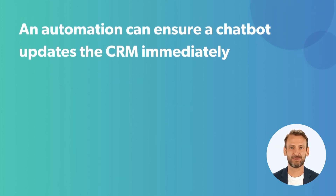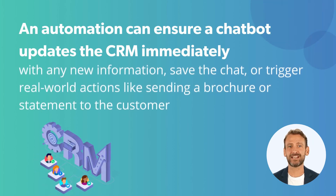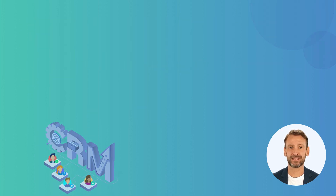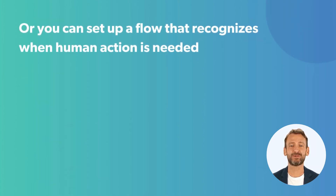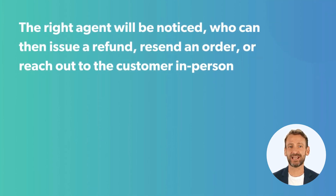For example, an automation can ensure a chatbot updates the CRM immediately with any new information, save the chat, or trigger real-world actions like sending a brochure or statement to the customer. Also, you can set up a flow that recognizes when human action is needed, sending a summary of the chat to the right agent,